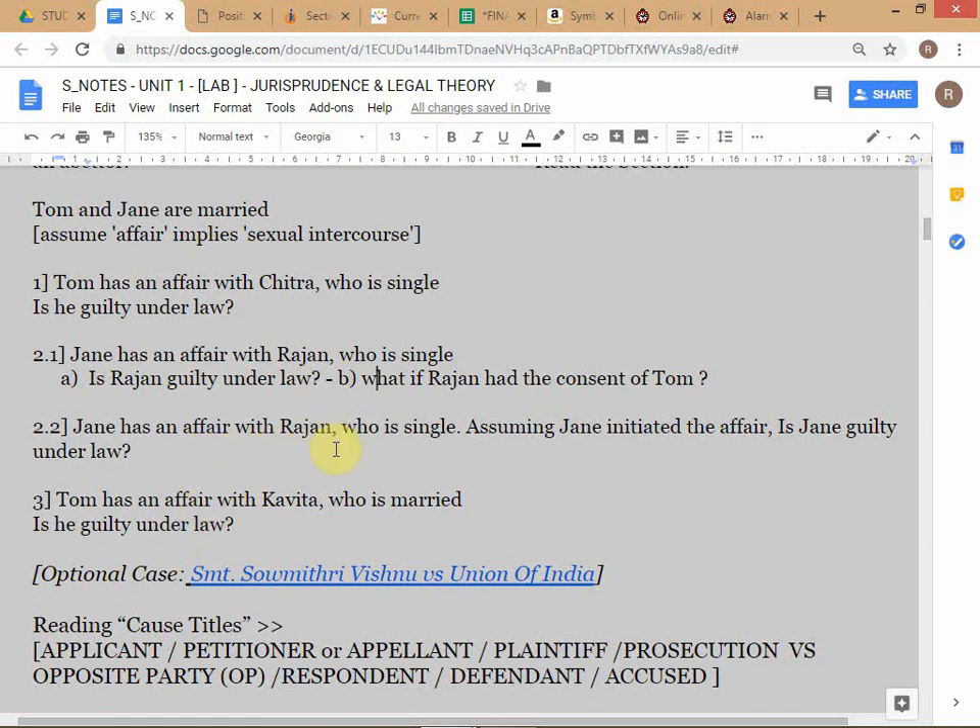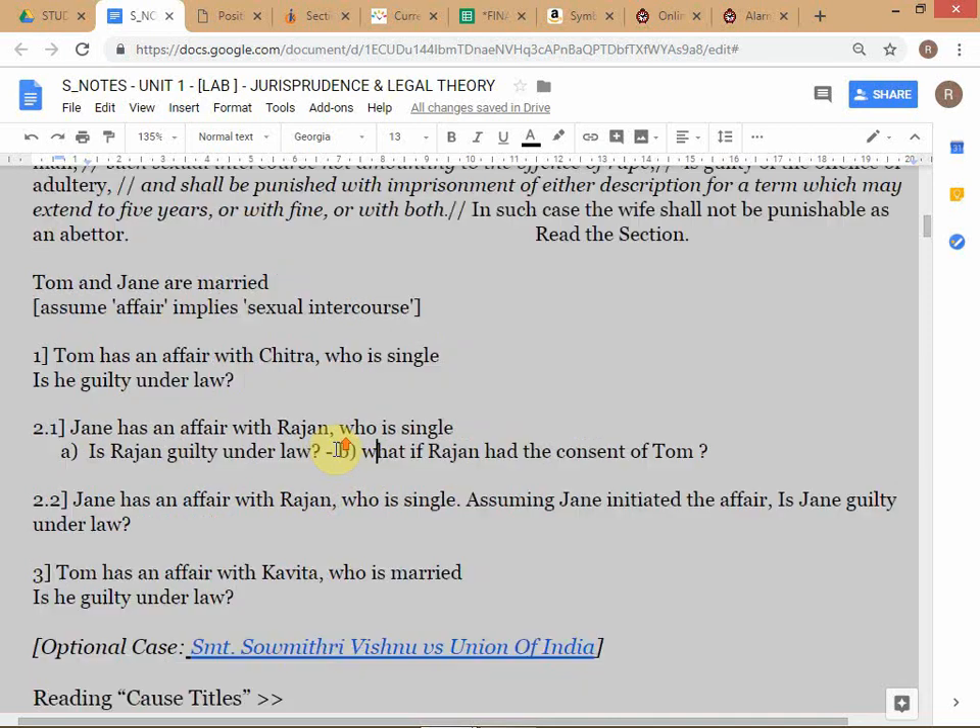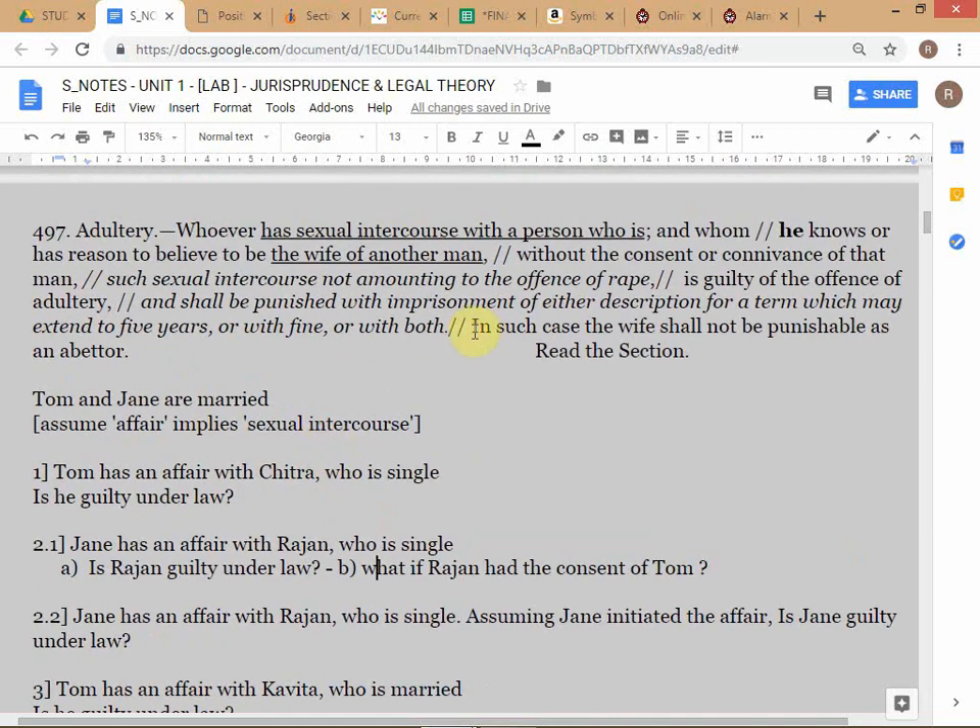Now question 2.2. The answer to your earlier question was already in the last part of the section: 'in such cases which are deemed to be cases of adultery, the wife shall not be punishable as an abettor.' An abettor is somebody who encourages someone to commit a crime - so if I tell somebody to go beat up that person and they do it, not only the person who commits the act but also the one who encouraged them can be liable.